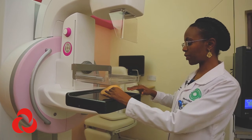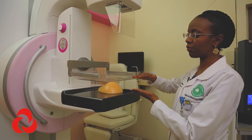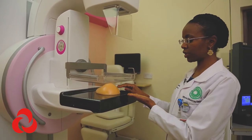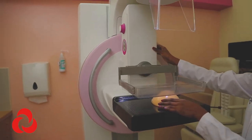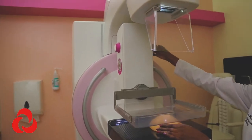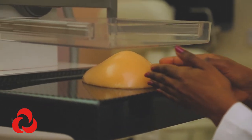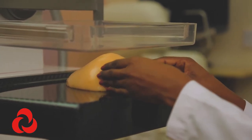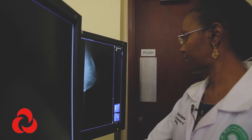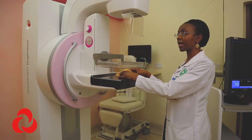With a regular mammogram, you get one image from beginning to end of the breast, so there's a lot of overlap of normal tissue, and a mass could potentially be masked within that area. With tomosynthesis, you end up with one millimeter cuts through the breast, separating normal tissue from the abnormal finding. Studies comparing regular mammography with tomosynthesis show it increases cancer detection rates by up to 30%.